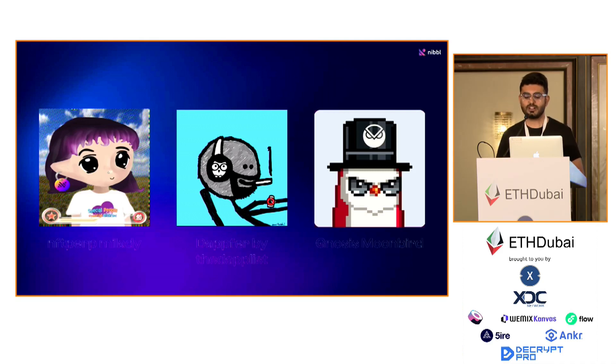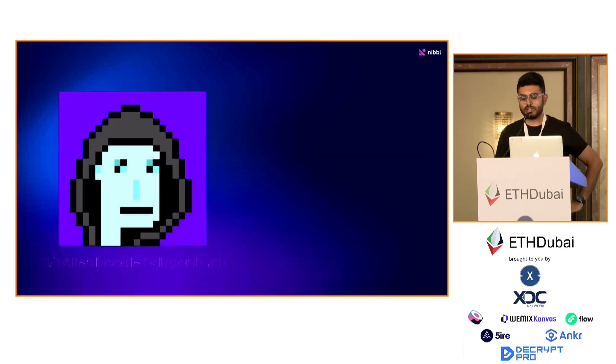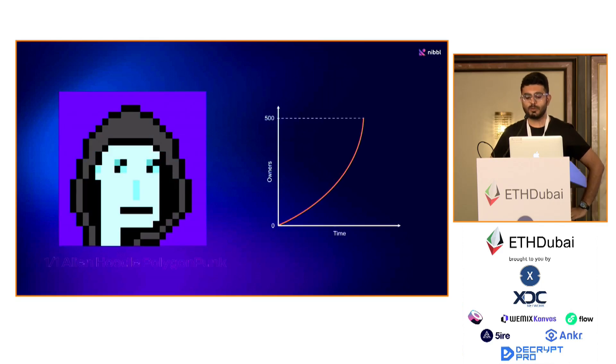We are talking with a couple of other projects who are planning to do similar campaigns where they want to get NFT community holders into their community by buying one NFT, making editions out of it, and rewarding them. We also work with NFT collections themselves. For example, we worked with this collection called Polygon Punks and a couple of others.